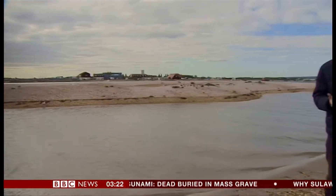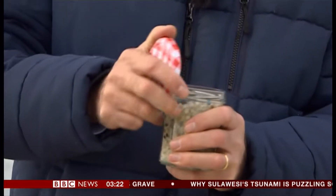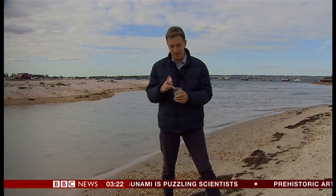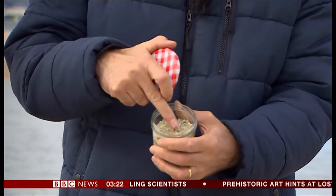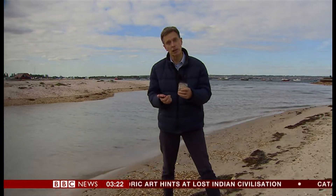And to give you an idea of just how bad the problem is here, take a look at this jar. In one small section of beach — two metres by two metres — one volunteer spent two hours collecting all these and found a total of about 1,000 nurdles.